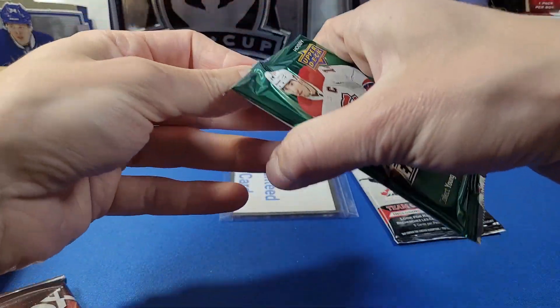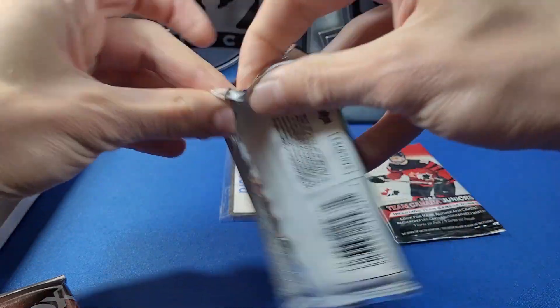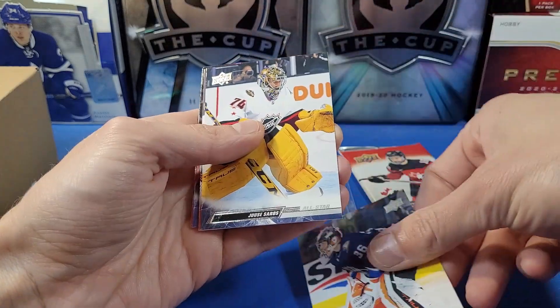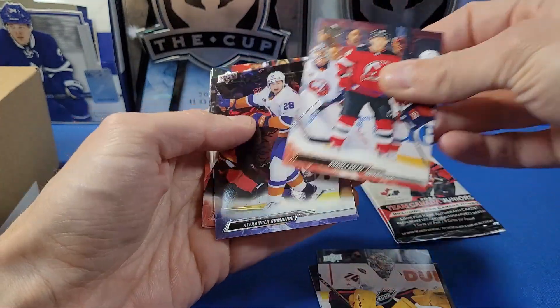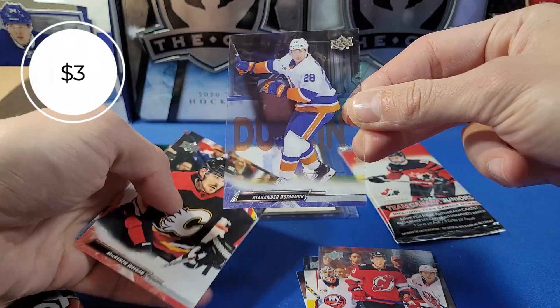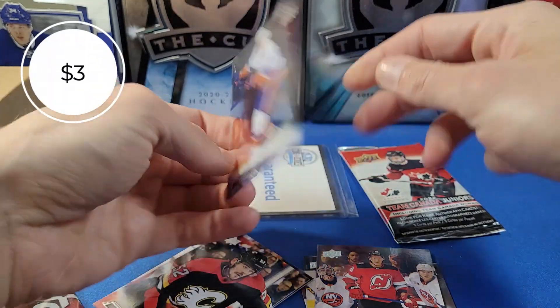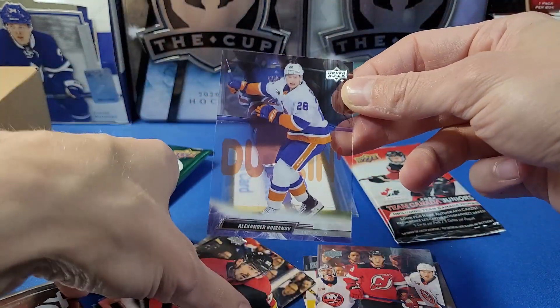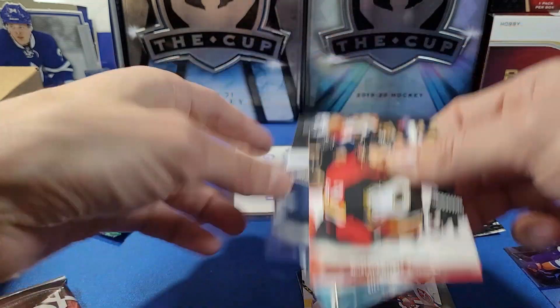We got 2022-23 Upper Deck Extended Series — definitely looking for a Young Guns hit, Young Guns Canvas, or even an Exclusive or UD High Gloss. We got Hole, Gibson, Soros, Palat. Nice — we got a Clear Cut base card, Alexander Romanoff for the Islanders. Not the typical Montreal photo you usually see, but nice. I always like these clear cards. We got Demko and Morin.